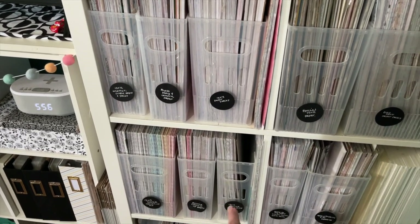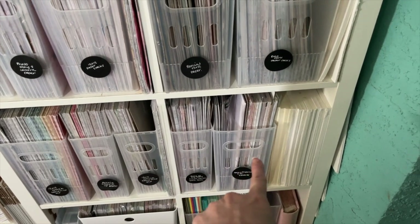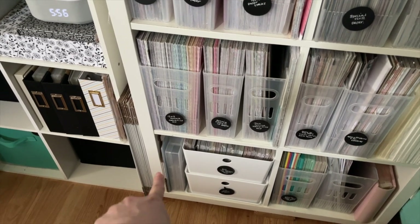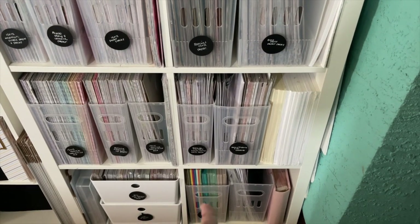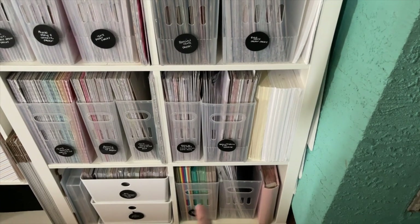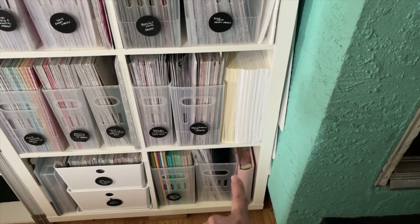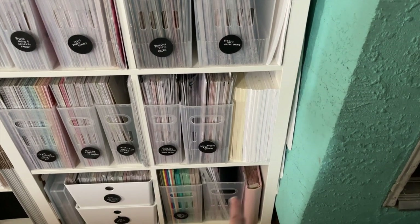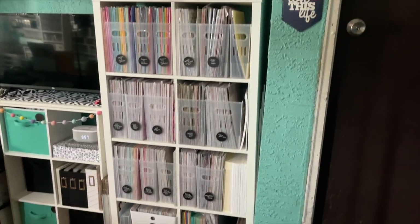I have Stampin' Up retired paper I like to keep, plus Close to My Heart, Allie Edwards, and Becky Higgins. There's also extra Very Vanilla and Basic White, two 6x6 paper packs, and a container of felt. Down here are extra 12x12 cardstock in colors I have a lot of — Bermuda Bay, Mint Macaroon, and Sahara Sand from when it retired. And this section holds all organizational pieces: clear bags, more labels, all the things I use for labeling this area. There's also one of Kayla's baby albums stuck right there because that's where I had space.